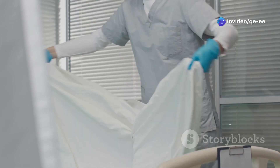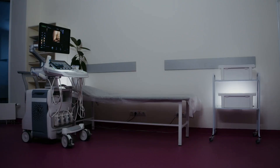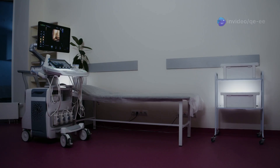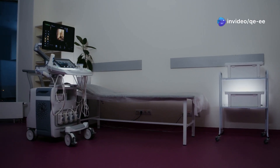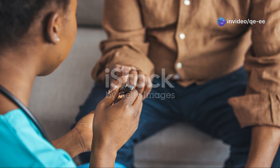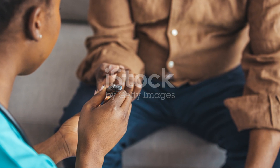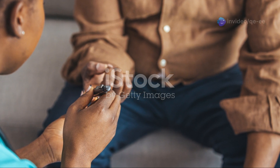Finally, create a physically comfortable environment. Ensure the examination room is warm, private, and equipped with all necessary instruments. A calm and supportive atmosphere can make a world of difference in putting the patient at ease, helping to foster a positive and reassuring experience.